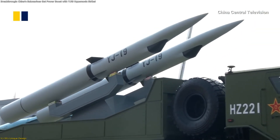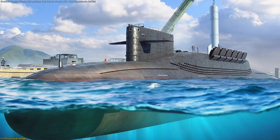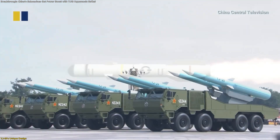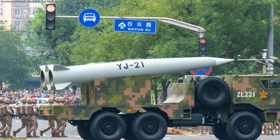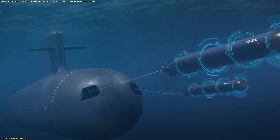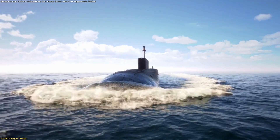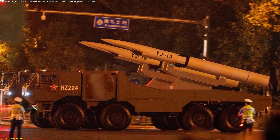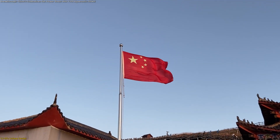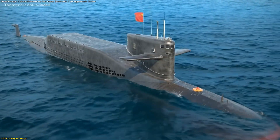The YJ-19 stands out not only as a new missile, but as a fresh design concept tailored specifically for submarines. Unlike larger Chinese hypersonic cruise missiles such as the YJ-20 or the carrier-class YJ-21, the YJ-19 is compact enough to fit into 533-millimeter torpedo tubes — the standard across most submarine fleets worldwide. This detail is revolutionary, because it enables China to instantly expand the range of submarines capable of carrying hypersonic strike weapons without redesigning the boats themselves.